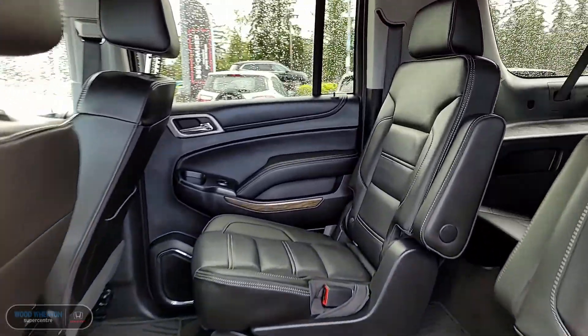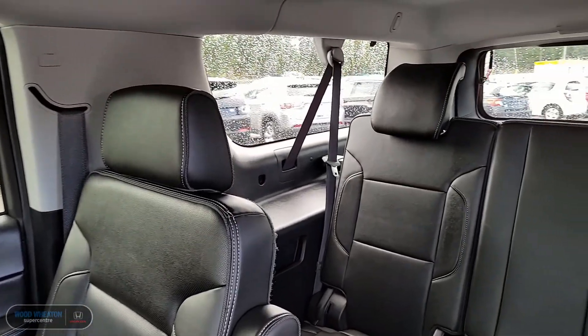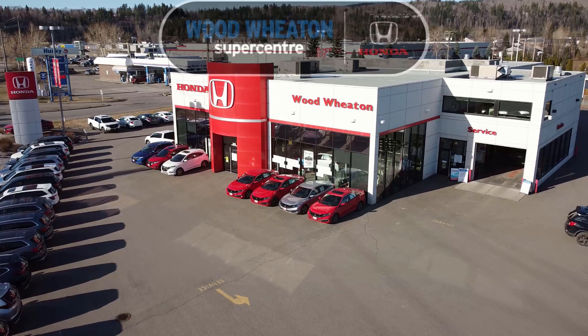If you take a peek into the back, you can see that the leather continues in these gorgeously appointed rear seats. If you've got any questions about this Yukon XL or any of our other used vehicles, give us a shout at the number below or check us out online.